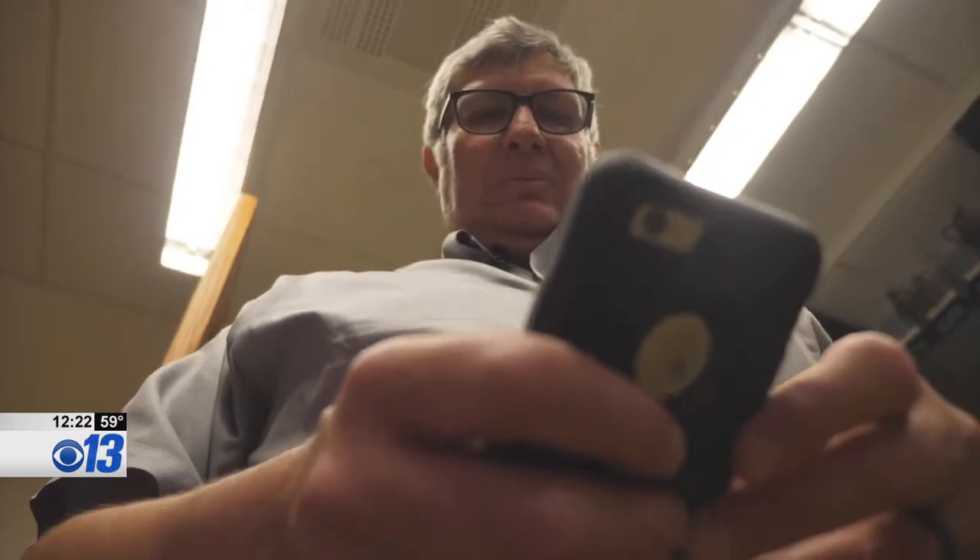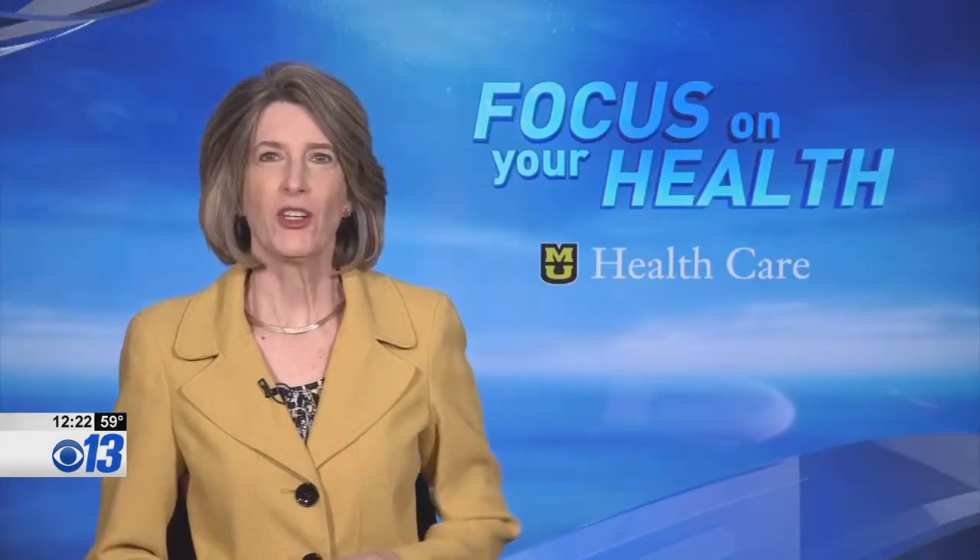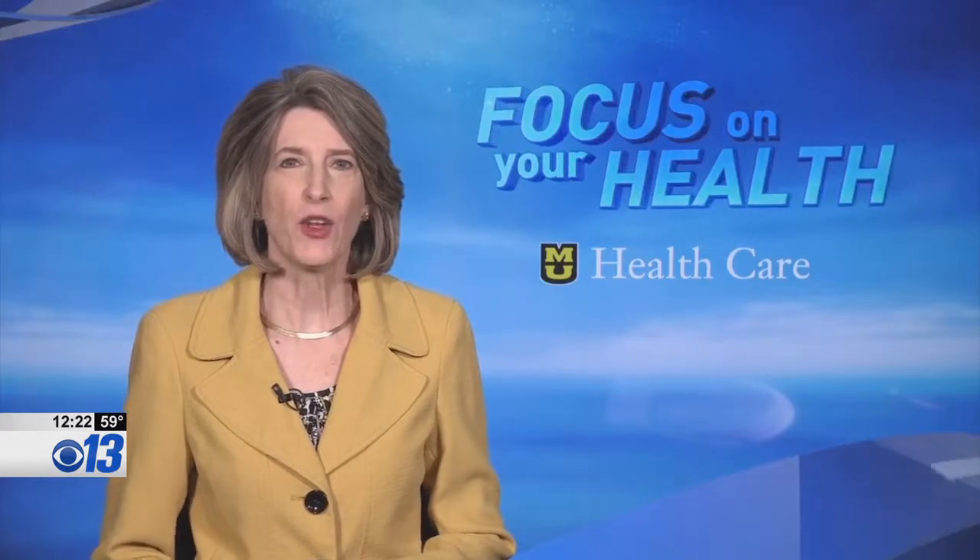Giving patients results at the touch of a button. The T-meter team recently received funding through the University of Missouri's Coulter Translational Partnership Program. The grant is meant to help them take their idea from research to market.